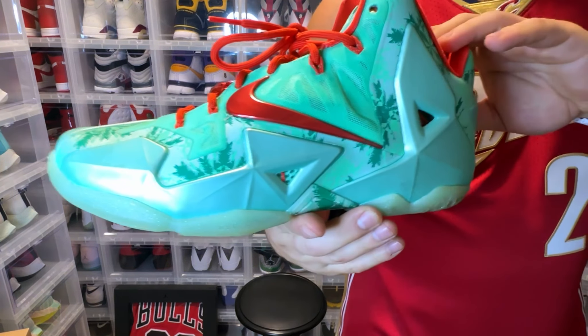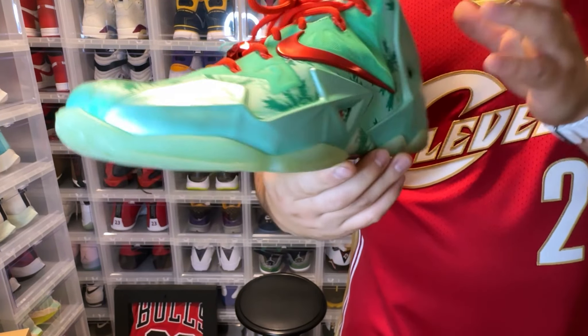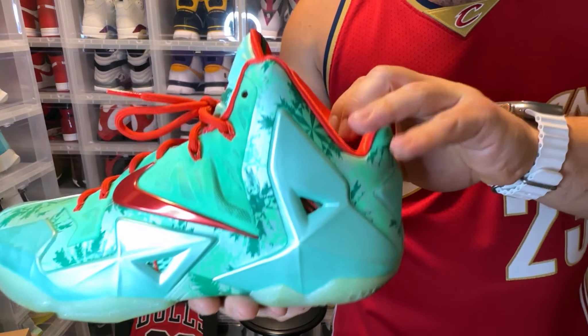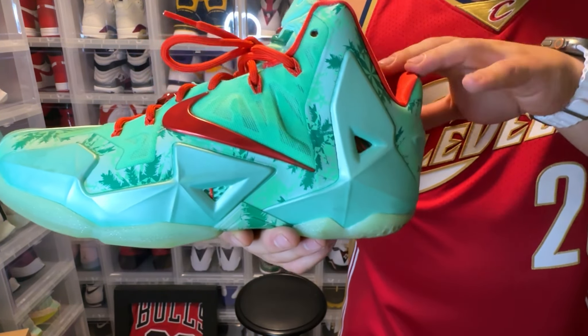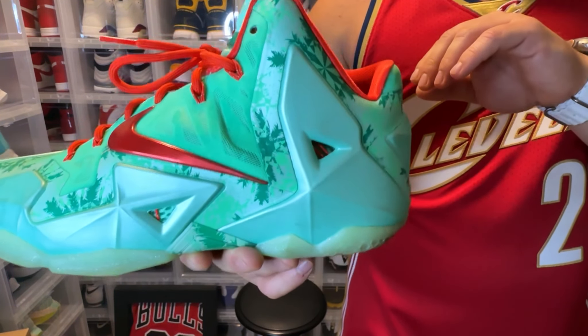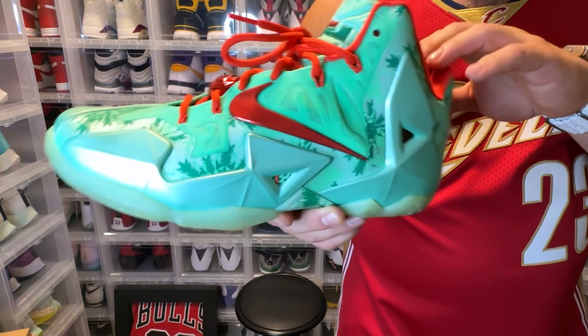Speaking of Christmas, you had the LeBron 11 Christmas — another sneaker where certain models were super killer. The Gumbos, the black and reds, the Iron Mans, the Elites on these were very tough. There are a lot of colorways that are really nice.